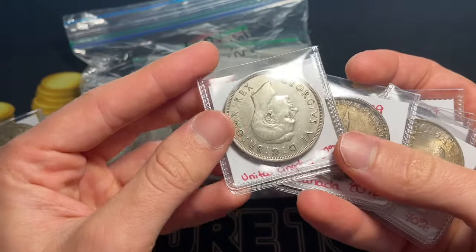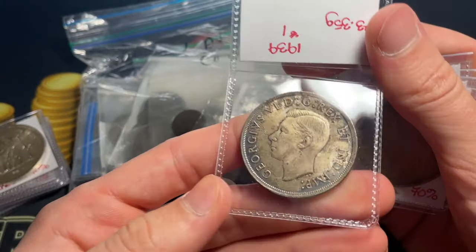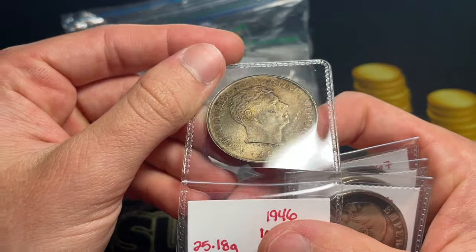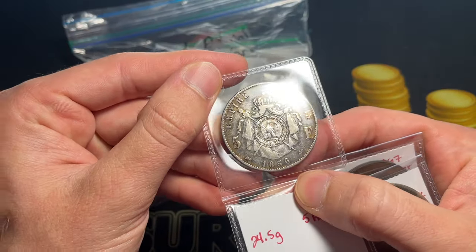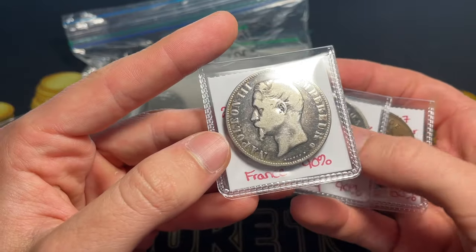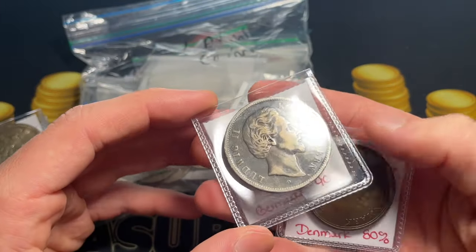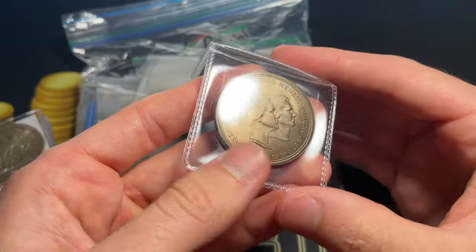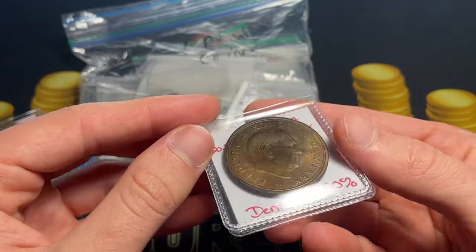We've got a full crown from 1937 from the United Kingdom. This is a really cool older Canadian dollar from 1939 — King George VI, who reigned from 1936 to 1952 before Queen Elizabeth II. I've never seen this design before: it's a Romanian 100,000 lei from 1946, right after World War II — a fascinating item. We also have a Napoleon III 1856 five francs; he's the nephew of Napoleon I — a very historic item.